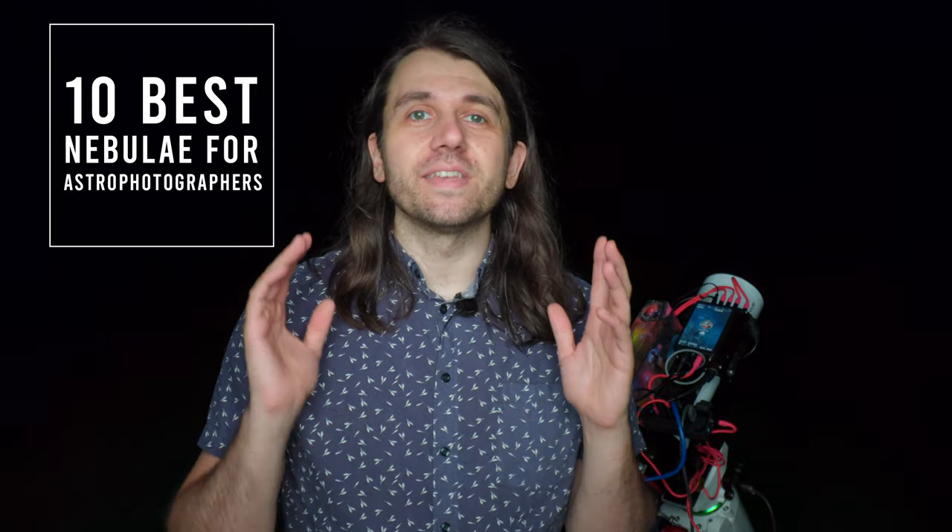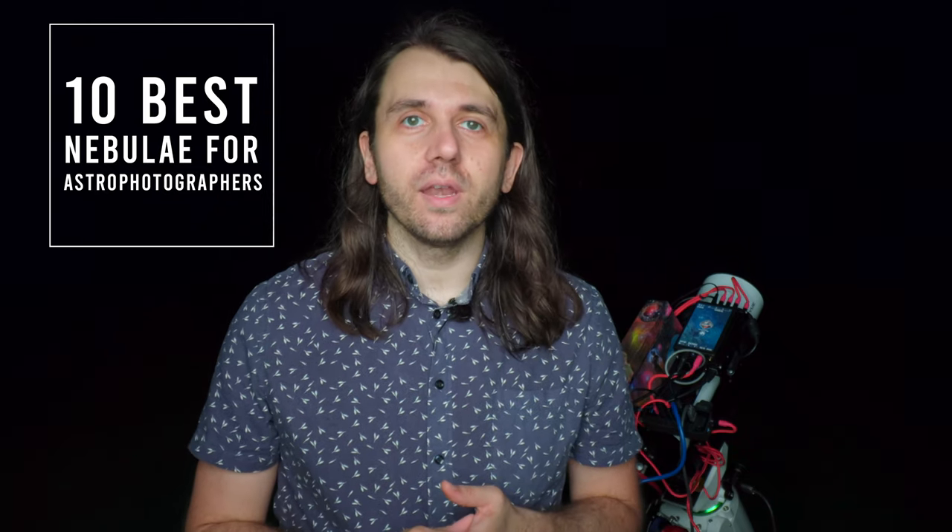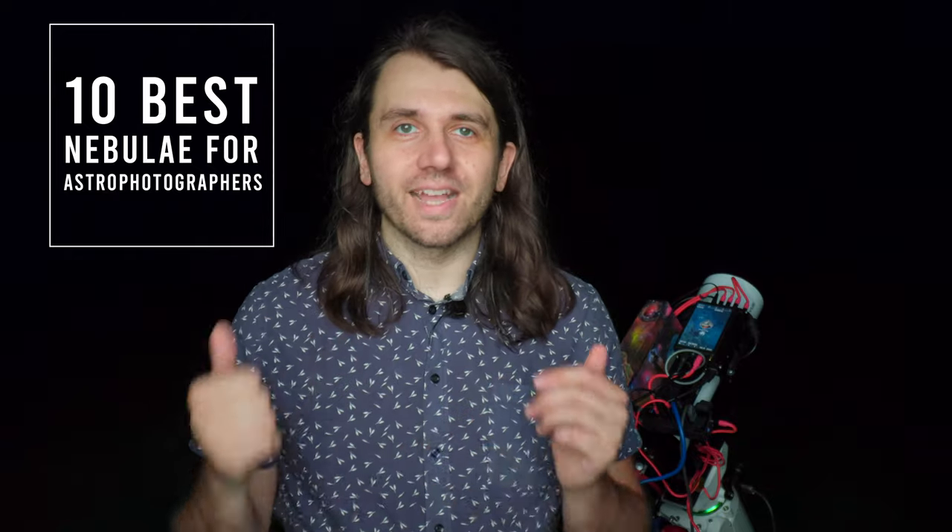Welcome back. This is my continuation of a countdown of the 10 best nebulae for astrophotographers. If you haven't seen part one, I'll link it right here for you to check out.